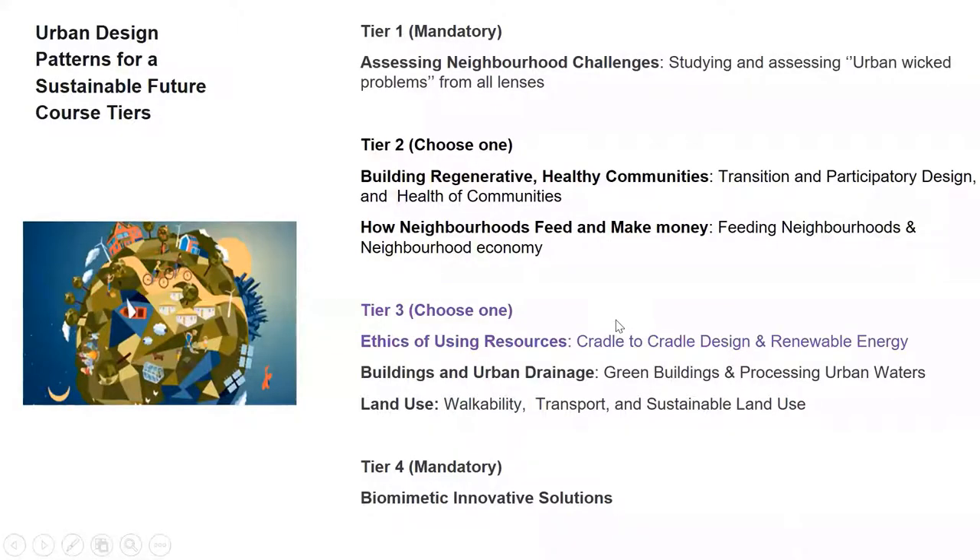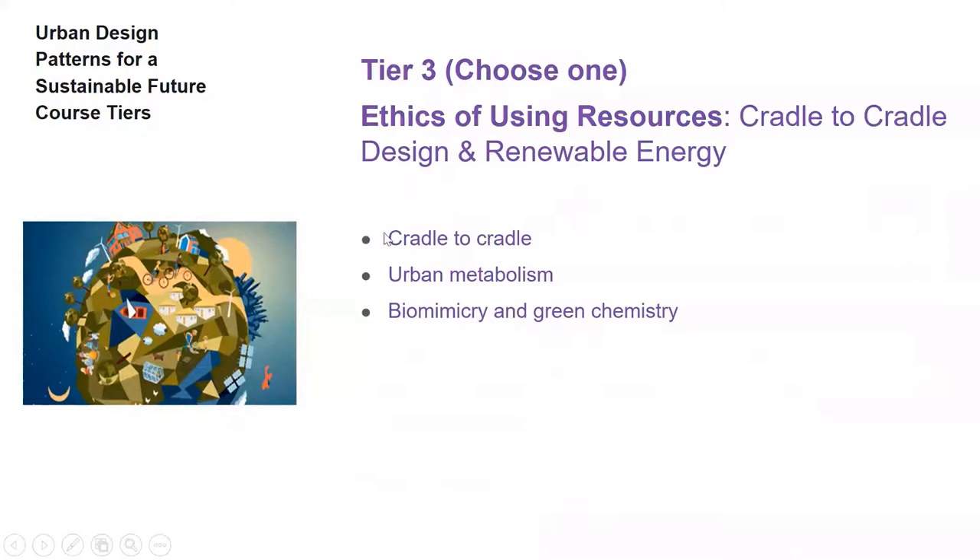We will be looking now at the second part of Tier 3 — it's ethics of using resources. We'll be looking at cradle-to-cradle, urban metabolism, biomimicry, and green chemistry.